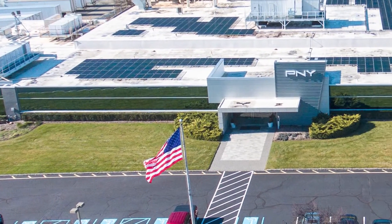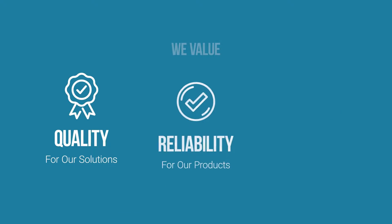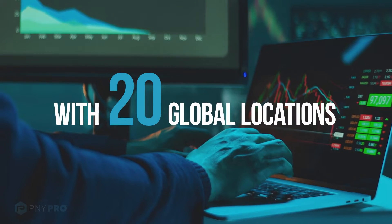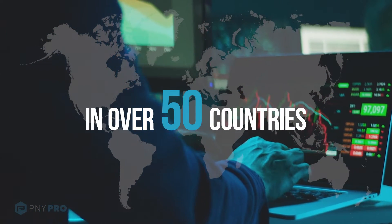Established in 1985, PNY has over 35 years of experience delivering high performance technology products with uncompromising quality, trusted reliability, and unmatched service and support. With 20 global locations and global partner network reach, PNY delivers solutions in over 50 countries.